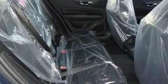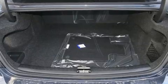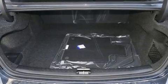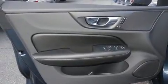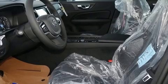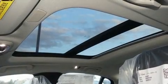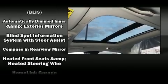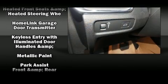Volvo also prioritized safety and security by including head curtain airbags, front and side impact airbags, traction control, anti-whiplash front head restraints, a panic alarm, an emergency communication system, and four-wheel disc brakes with ABS. With electronic stability control supplementing mechanical systems, you'll maintain precise command of the roadway.